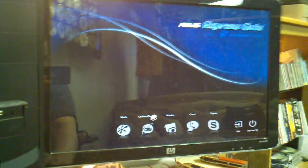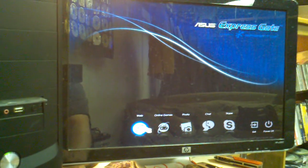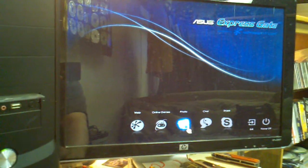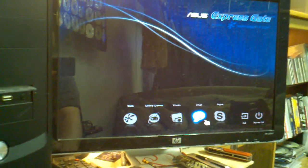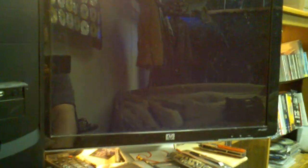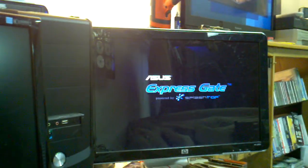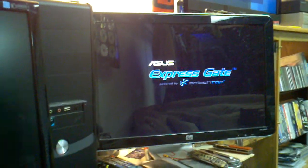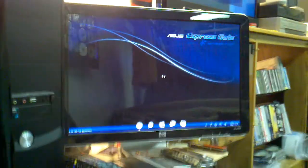Getting back into it — this is Asus Express Gate. It's like an operating system before the operating system, and all this is hardwired in — ICs and stuff like that. This is on the motherboard in its own sector, and it is standalone from the rest of the computer.